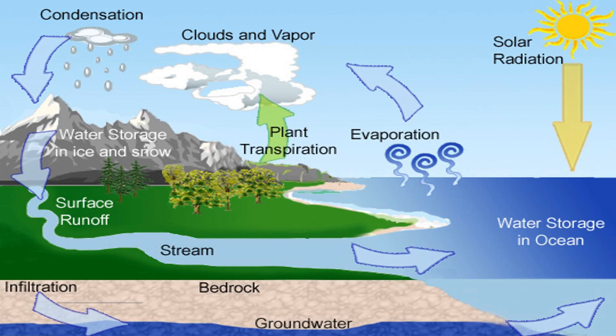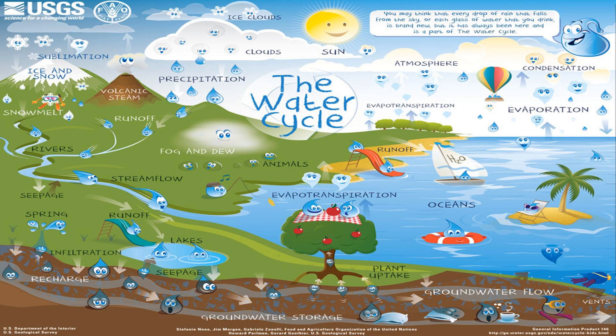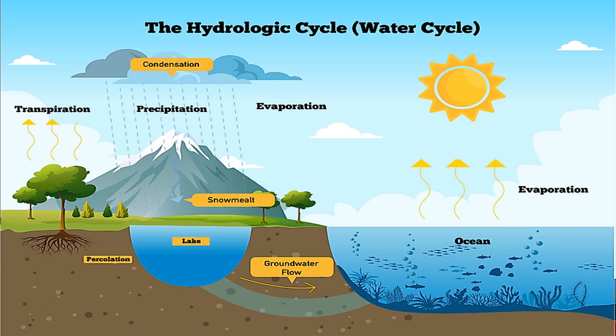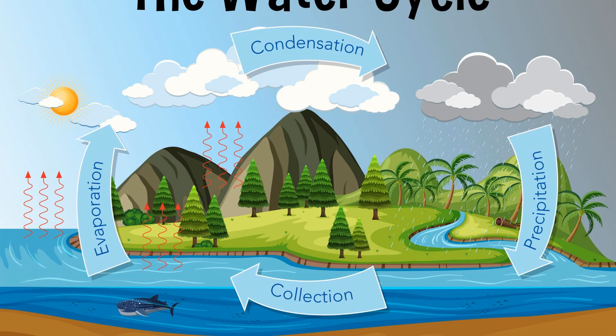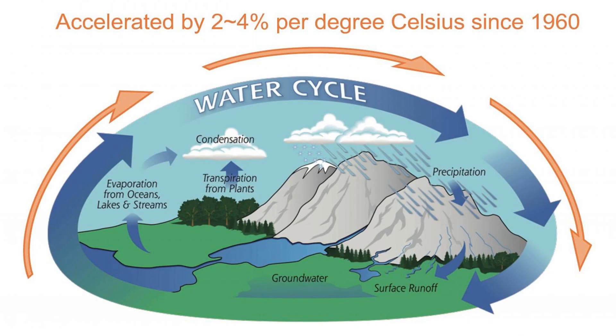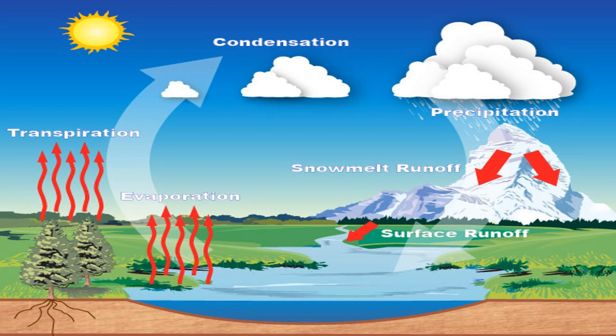The Sun's energy plays a crucial role in driving the water cycle, which is responsible for the transfer of water and heat throughout Earth's atmosphere and surface. The Sun's energy heats the Earth's surface, causing the evaporation of water from oceans, lakes, and other bodies of water. This water vapor rises, condenses, and forms clouds, which eventually lead to precipitation in the form of rain, snow, or hail. The precipitation replenishes bodies of water, helping to maintain the freshwater supply. The water cycle also influences climate, as precipitation varies by latitude and proximity to bodies of water.